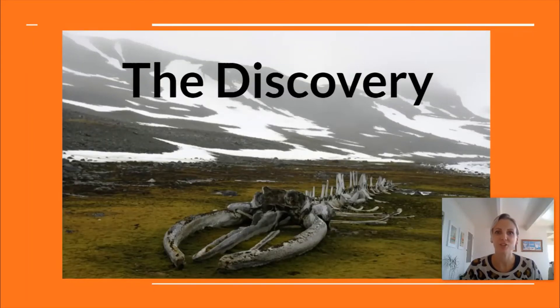Kia ora year ones. Today I've got a new writing provocation for you and this photo is called The Discovery. While you're looking at the photo I want you to listen to my story starter.